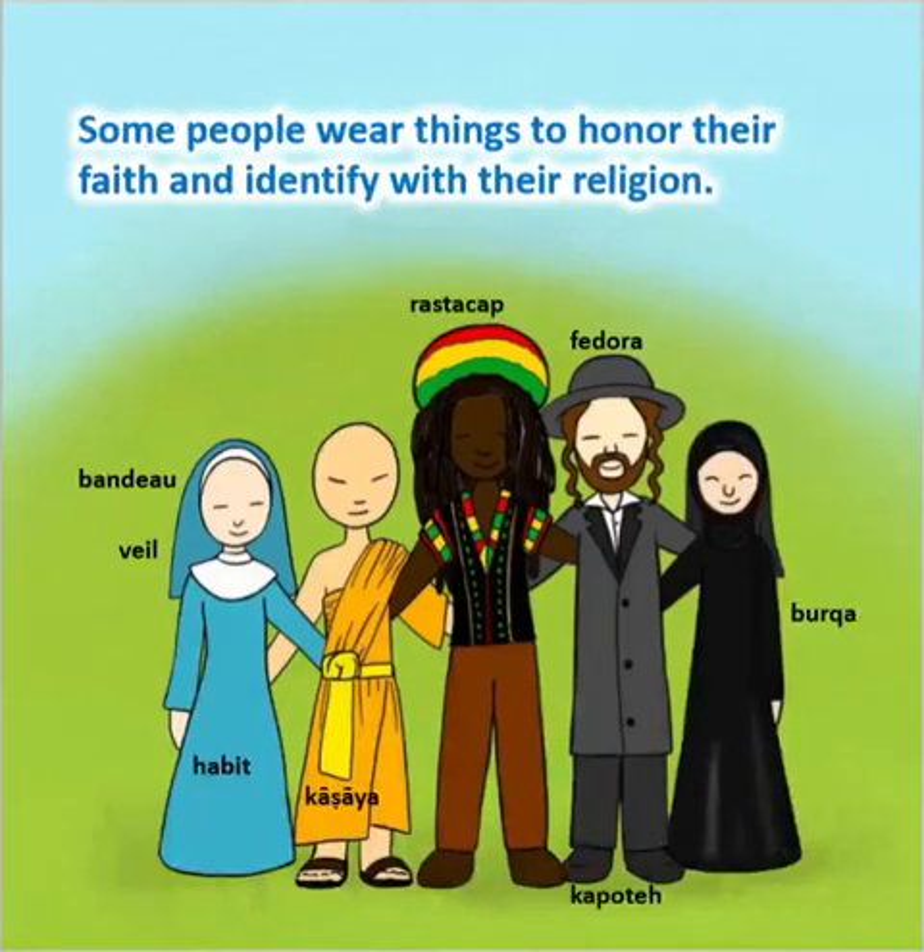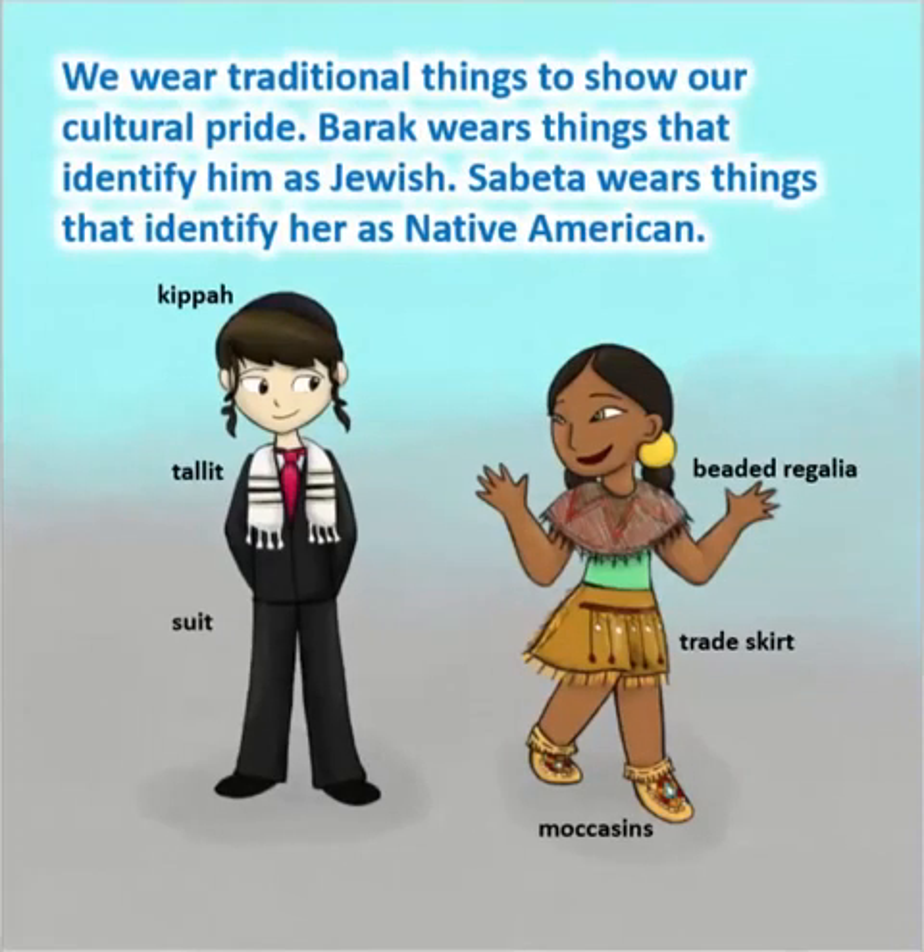Some people wear things to honor their faith and identify with their religion. We wear traditional things to show our cultural pride. Barak wears things that identify him as Jewish. Sabita wears things that identify her as Native American.